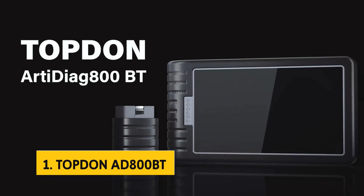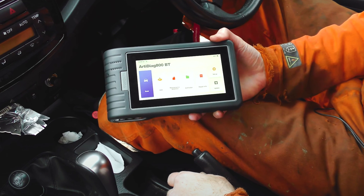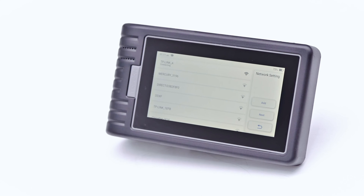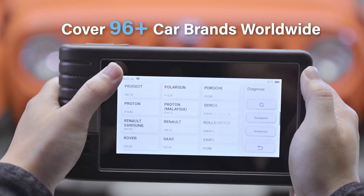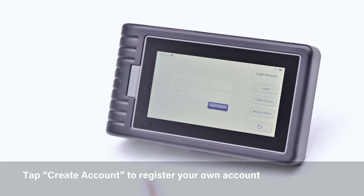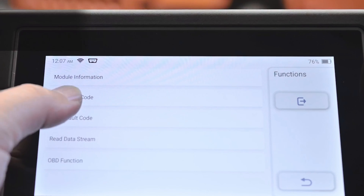And finally, the number one on our list is the Topden AD800BT. The Topden AD800BT OBD2 Scanner Wireless is a high-quality diagnostic tool that offers a wide range of features to help you diagnose and maintain your vehicle. One standout feature is the lifetime software upgrade with no additional fees — you can stay up to date with the latest bug fixes, new features, and coverage for newly released car models without worrying about costly subscription fees. With 28 hot reset services available, from oil reset to SAS calibration to ABS bleeding, this tool covers a wide array of maintenance tasks, with an intuitive interface providing pop-up guidance for easy access.